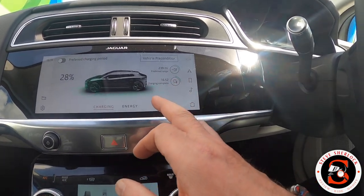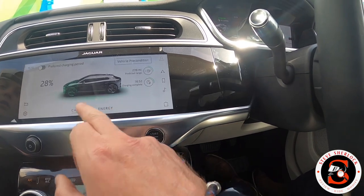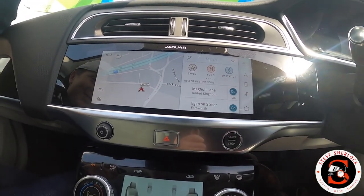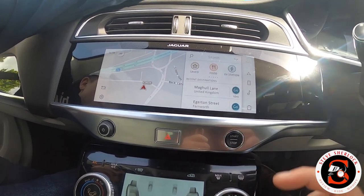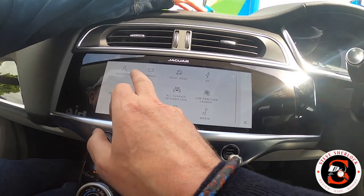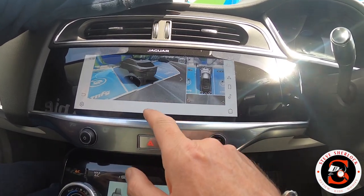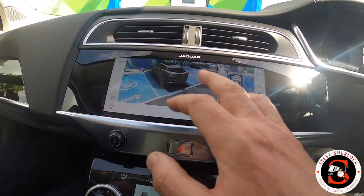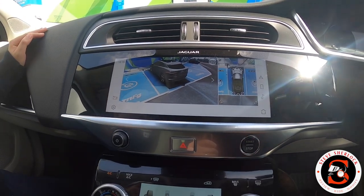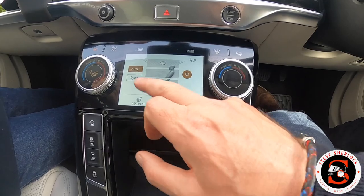The EV screen shows charging status and there's a preferred charging period setting, which I think is for scheduling overnight charging. Back on the main screen you have sat nav and volume controls. The sat nav doesn't seem to show satellite imagery like Google Maps, but that might just be because I'm not fully familiar with the system yet. We also have the camera system - it's really superb how it superimposes imagery showing where the car is relative to its surroundings, with views from above, behind, left and right.